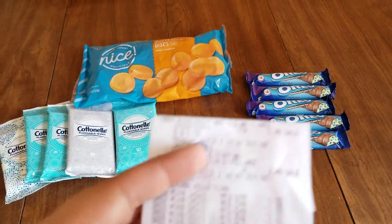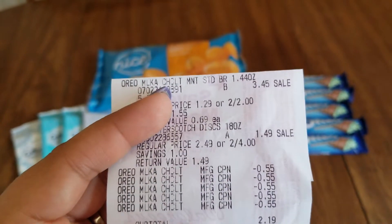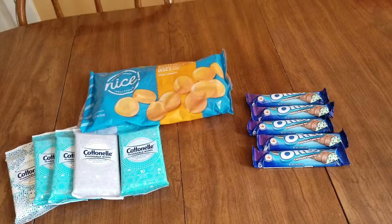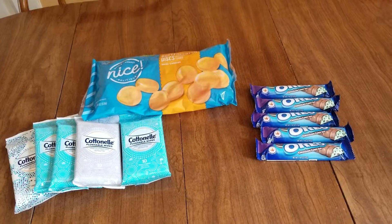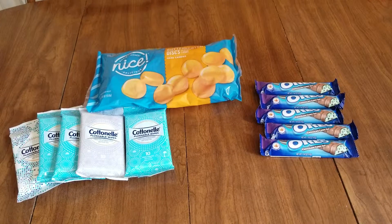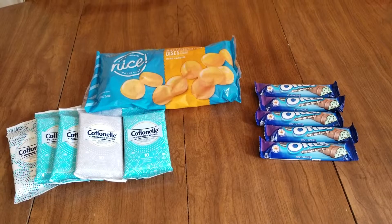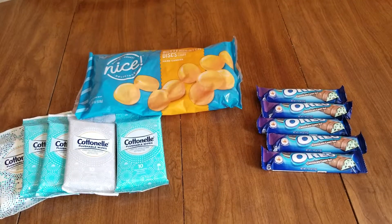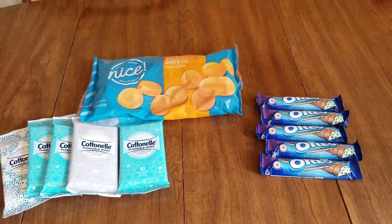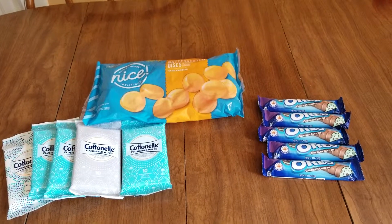I wish I had more coupons, but that was it. They ring up at 69 cents and I used all of those 55 cent off coupons. I can't remember, and I tried looking it up — I want to say that coupon came out in either the 3-3 inserts or the 3-10 inserts. I thought it was a SmartSource, but don't quote me. I did try looking it up on CouponTom.com and the only coupon coming up was from 3-17, and it was a dollar off of two — so you could get two of them at 50 cents off each. That would still be a good deal.